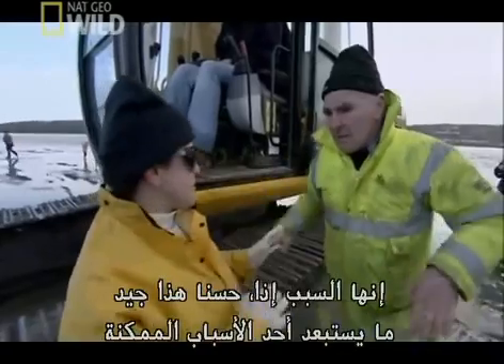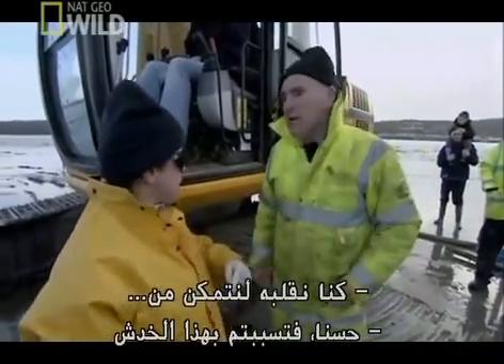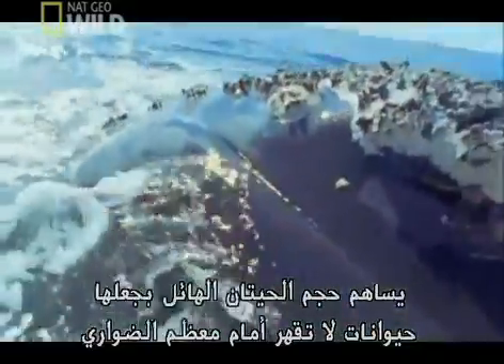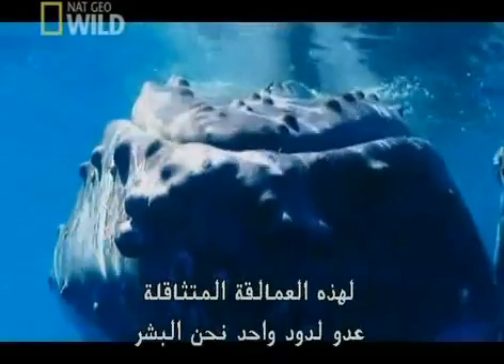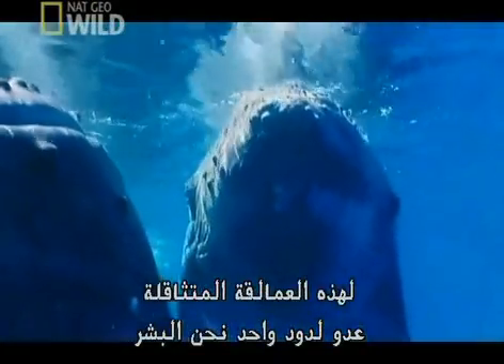There's a scrape on the side in the blubber in a vertical line that they think might have been caused by the excavator — and it was, confirmed when they were turning the whale over. That rules out one of the possible causes. The sheer size of whales makes them invincible to most predators. These lumbering giants have only one major enemy: us.